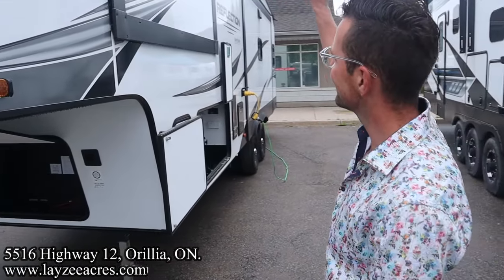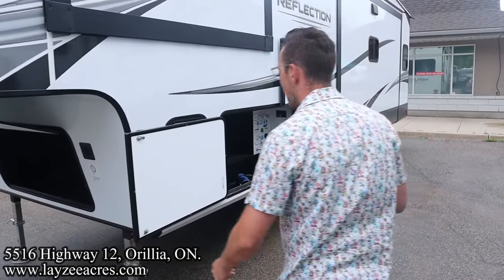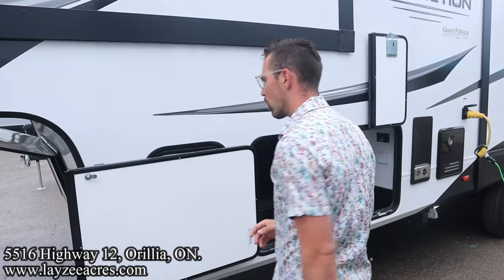We have a 370-watt solar panel on the roof collecting that sun juice, coming down through a solar charger charging our battery while we're on the fly. In through here — 30-pound propane tanks, one on either side, with magnets holding this barn door over to the left.